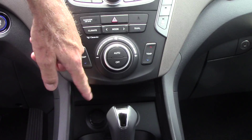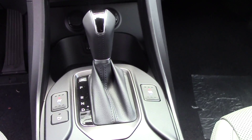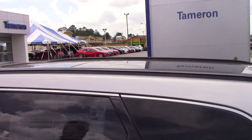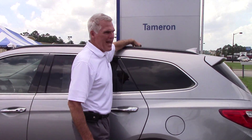You also have USB and iPod hookup. The front seats are equipped with heated and ventilated seats. Not only does it have that backup camera, it also has backup sensors. You have a panoramic sunroof — this entire thing is glass.